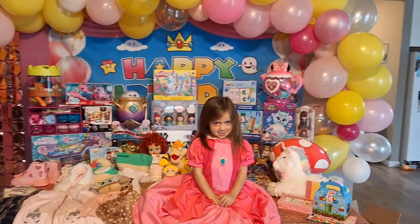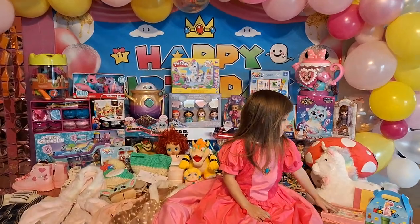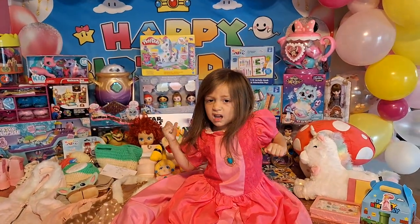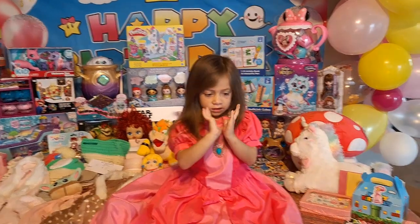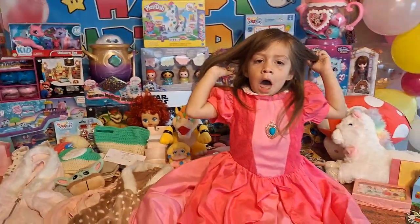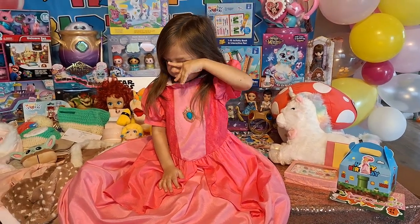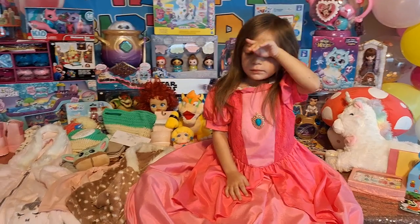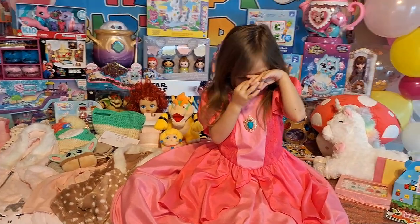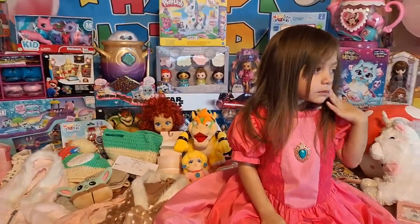Welcome back to Fashion and Fun. In today's video, we will be showing you guys all of Sophia's presents. We will be doing reviews for the toys here and there throughout the days. I do realize that I forgot to post her video of her actual birthday, but I'll do that today and post this video tomorrow. Her actual birthday was October 30.